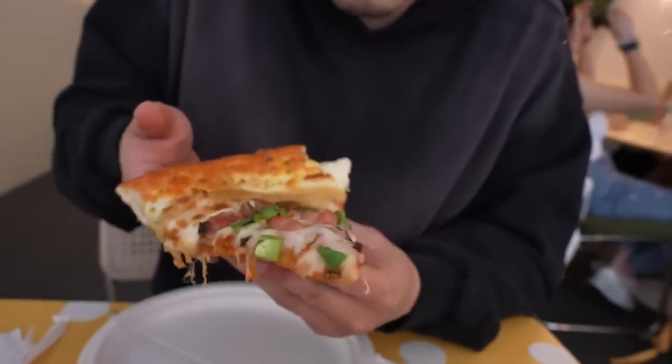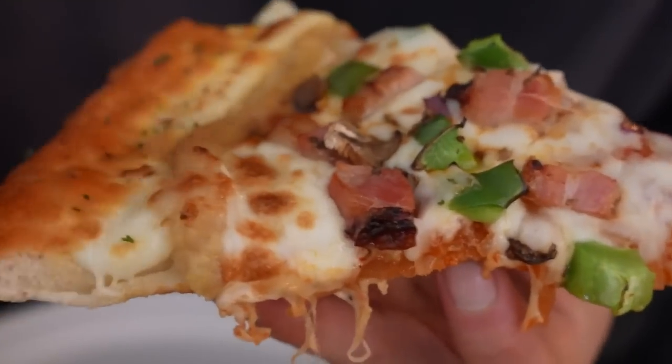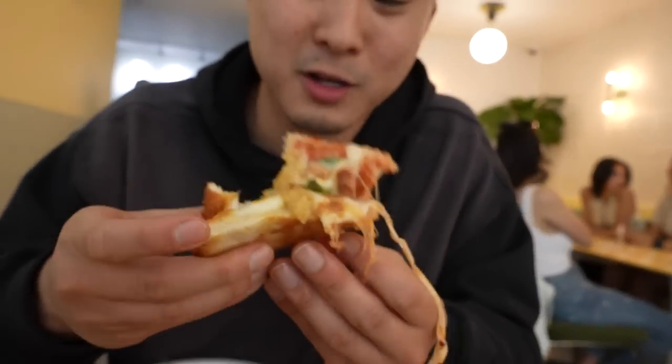First slice, I got to try the kimchi side. There is no marinara base on this, but there is the sweet potato kind of like outline right there, and then the cheddar crust. Cheese on top of certain Korean dishes works well, so I think with the kimchi base, this is actually kind of hitting. And I didn't even get to the sweet potato crust yet.